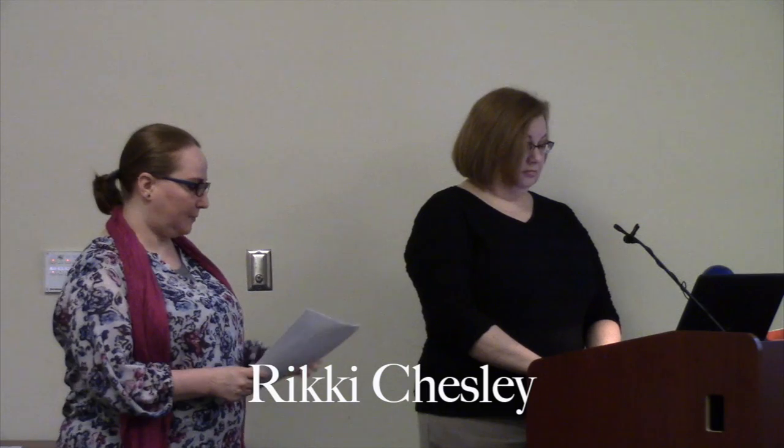Our first speaker today talking about the Sanborn maps is Hallie Pritchett. Hallie Pritchett is the head of the Map and Government Information Library at the University of Georgia. It's a regional federal deposit library and one of the largest academic map collections in the country.